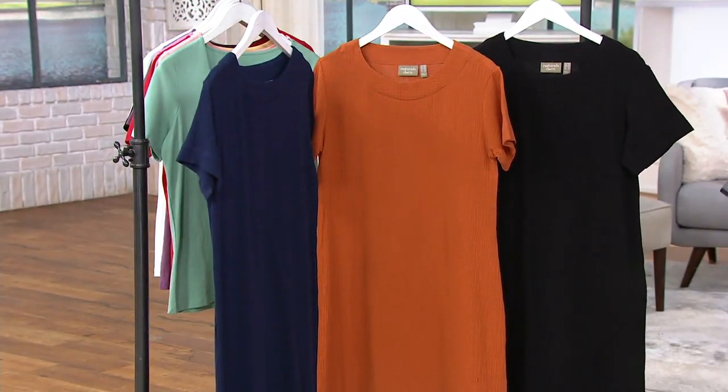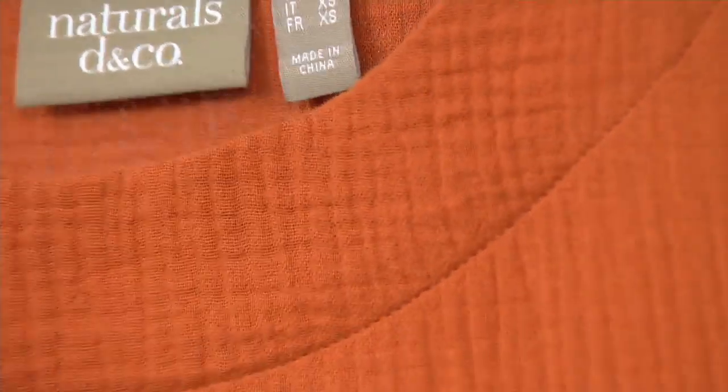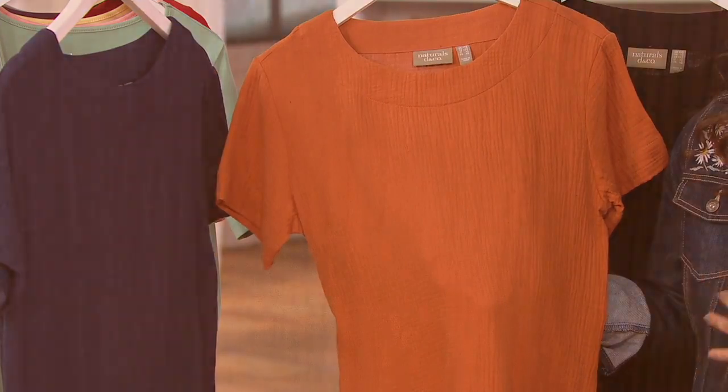Notice the texture on this — it's that great textured gauze. It's 100% cotton, but when I say gauze, it's not see-through, it's not sheer. It is a really nice spring and summer fabric, and there's something so sophisticated about the texture — it just looks so elevated.